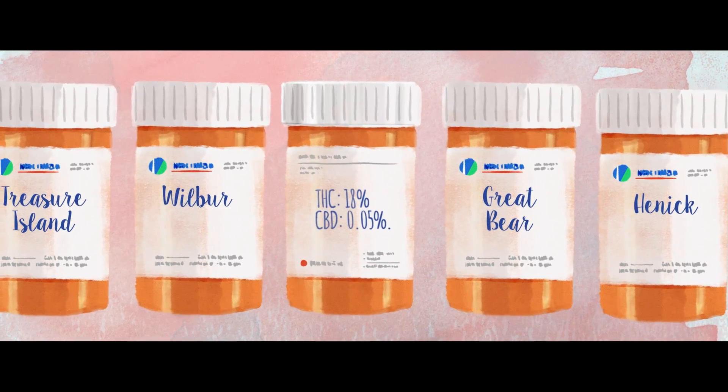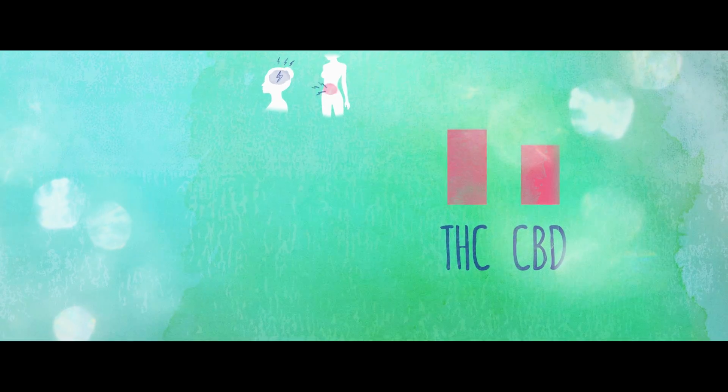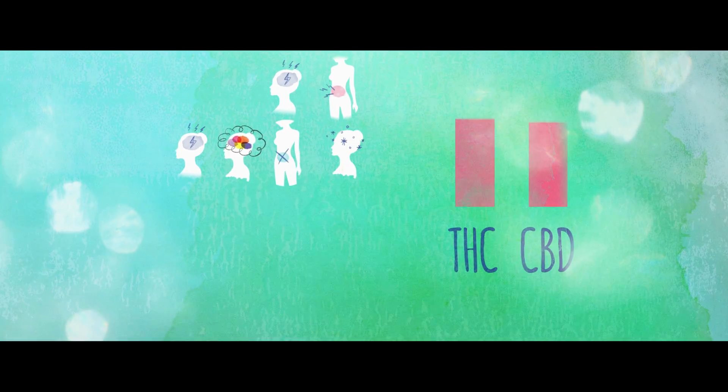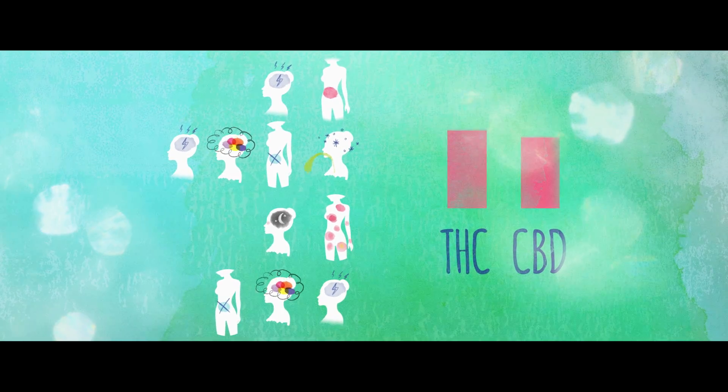For example, THC 18%, CBD 0.05%. How can I determine which strain of cannabis will best help my symptoms? Your doctor should be able to educate you on which THC to CBD ratio would be best suited to manage the symptoms and side effects you're experiencing. Sometimes they'll send you to a clinic that specializes in medical cannabis or a licensed producer where there are professionals that can be helpful with dosage and prescription.